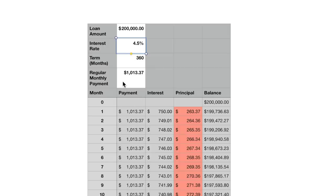The regular monthly payment is $1,013. At month zero, the loan balance is $200,000. In the first month, the payment is $1,013: $750 goes to interest and $263 goes to principal. That $263 gets subtracted from the $200,000 balance, leaving an outstanding balance of $199,737 after the first payment. I've highlighted all the cells in red where the principal payment is less than the interest payment in any given month.